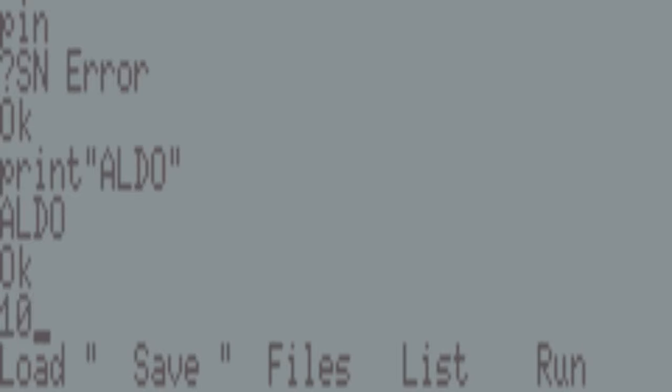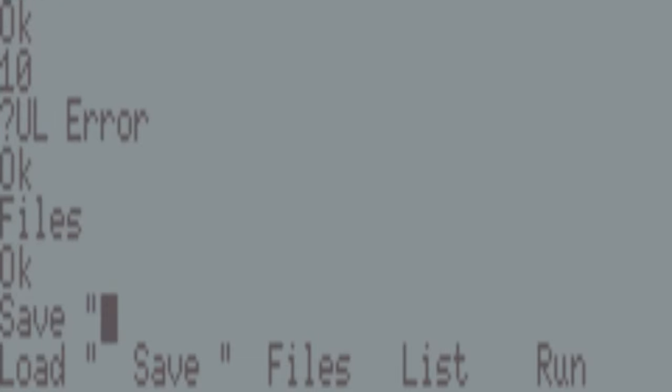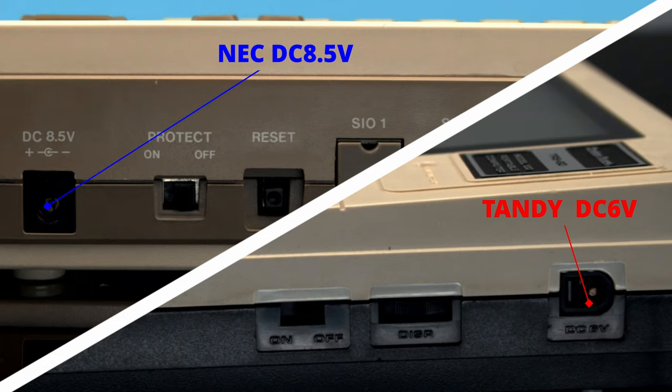Each system launched with different pre-installed software. Generally they offer the same features — a simple word processor, basic programming, and modem support — but they each do so in slightly different ways. There are also some pretty interesting differences between the hardware of the two. One you have to be careful with is that they use different DC power standards, with the Tandy taking 6 volts and the NEC taking 8.5.